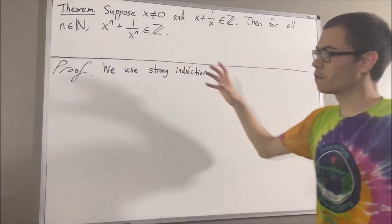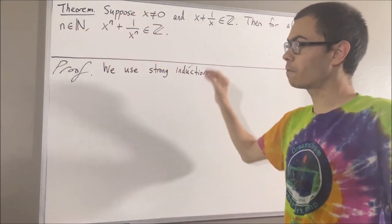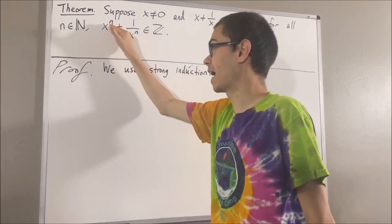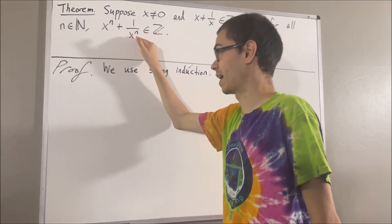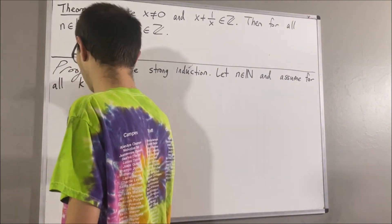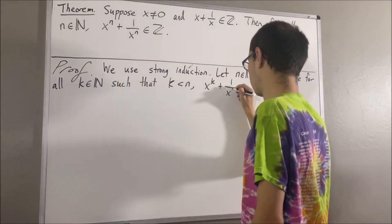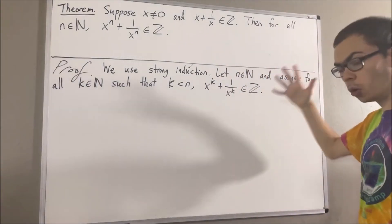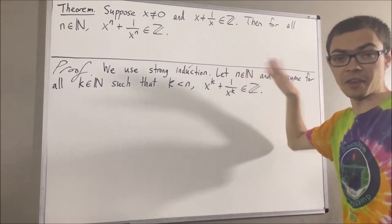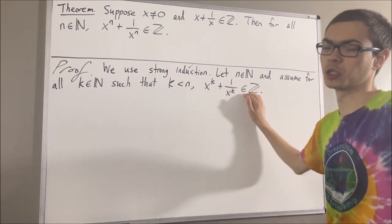To use strong induction, we give ourselves an arbitrary natural number n, and we assume that for all natural numbers k less than n, we have that x to the k plus 1 over x to the k is an integer. The whole goal from here is to show that this is also true for n — that is, we want to show that x to the n plus 1 over x to the n is an integer as well.